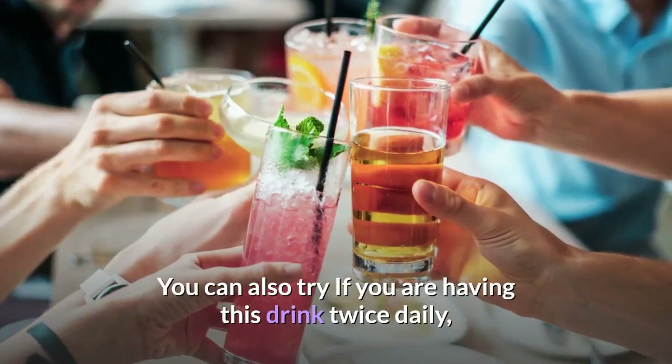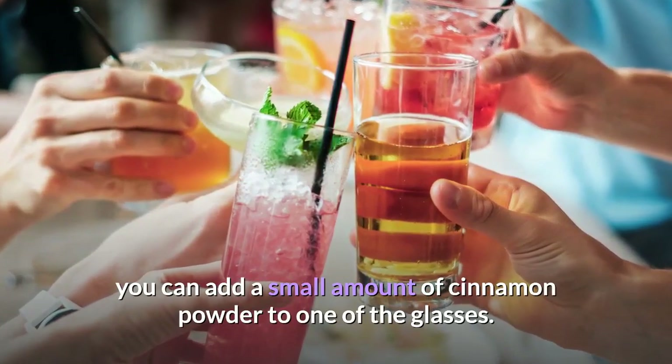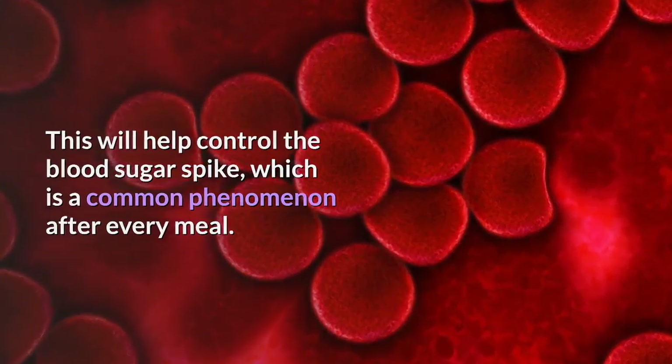If you are having this drink twice daily, you can add a small amount of cinnamon powder to one of the glasses. This will help control the blood sugar spike, which is a common phenomenon after every meal.